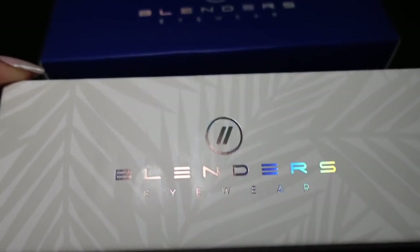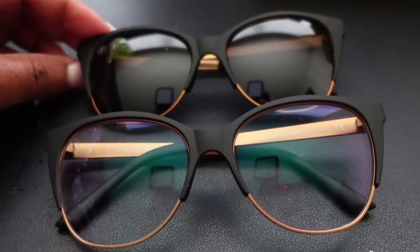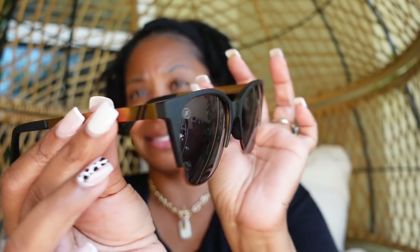Did I mention their glasses are affordable? They sent me over two pairs — some blue light glasses and some sunglasses. Here are the blue light glasses. These glasses are so lightweight and very well made, and they're so cute. They're very well made, lightweight, and stylish. And these are the sunglasses in the same style. What I like about these glasses is they are very lightweight, they look good on my face, they're made very well, and most of all, they're affordable.